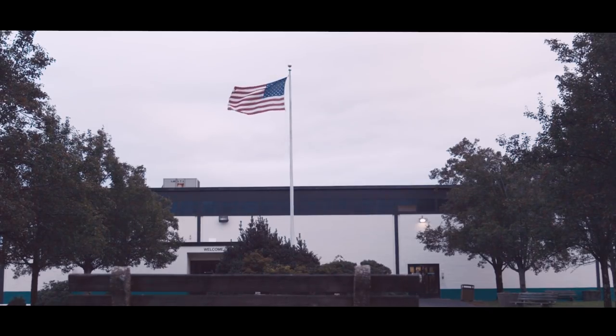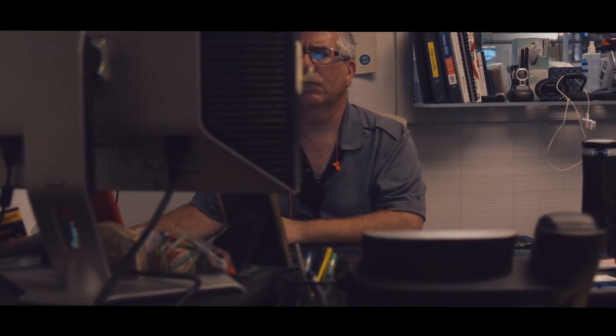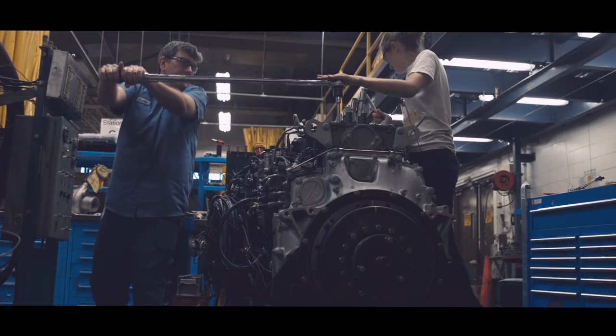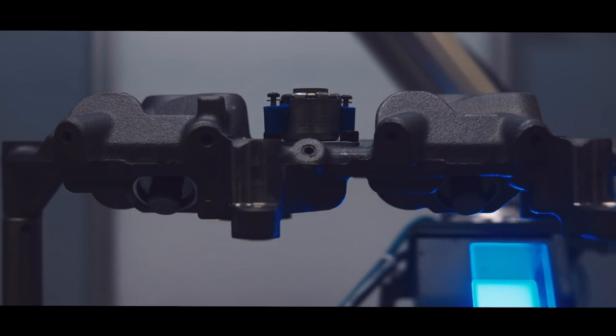My name is Bob Dupre at Jacobs Vehicle Systems. I've been here for 30 years and my job basically encompasses facility and infrastructure and everything to support our machine tools. Jacobs is an engine retarding brake, been around for quite a few years. We run machines 24/7 here, so downtime is critical to us.